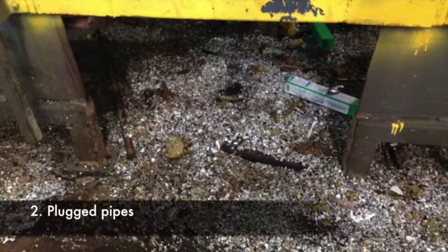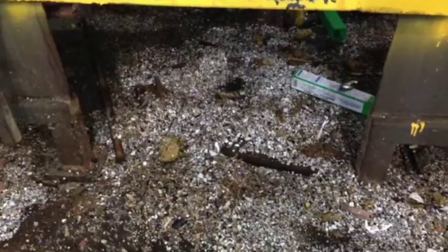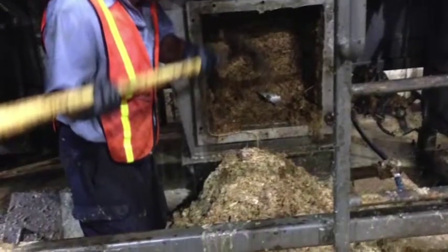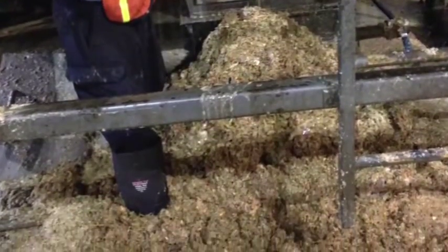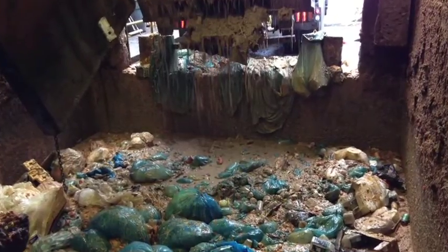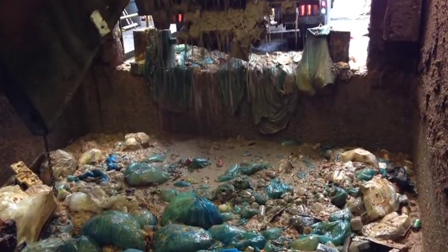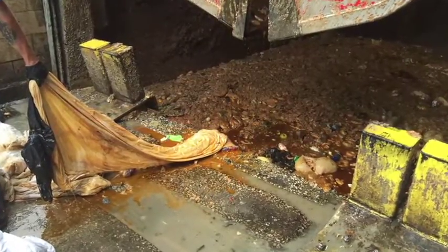Second, the machinery and pipeline conveying processed food waste slurry from the turbo separator to the digesters plugged frequently during the first months of operation. An aggressive customer education campaign, installation of clean-out ports at strategic locations, and development of improved operating procedures have substantially reduced the incidence of pluggage.